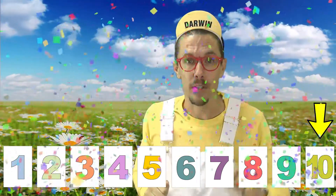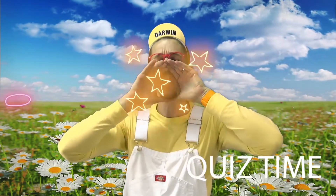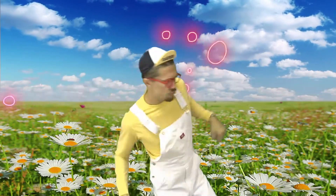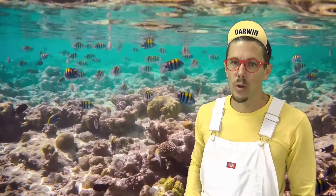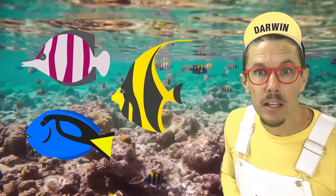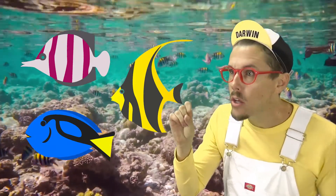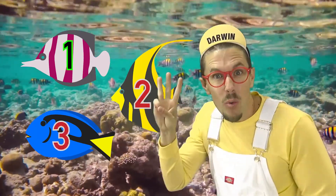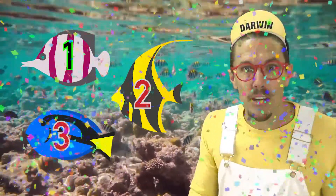Good job! You counted from one to ten. I had so much fun with you today learning how to count from one to ten. It's getting to the end of the day — you know what that means, it's question time! Question number one: how many fish do you see? That's right — three fish. Good job!